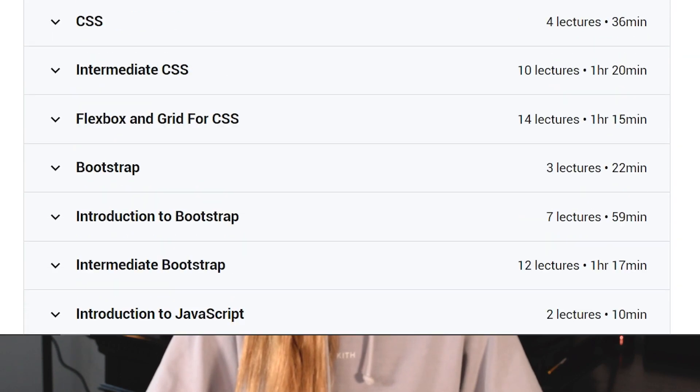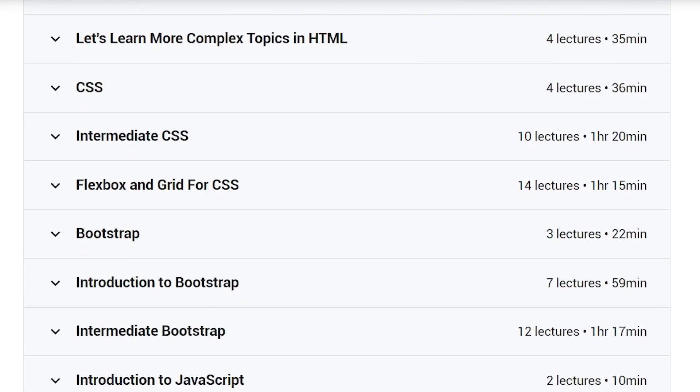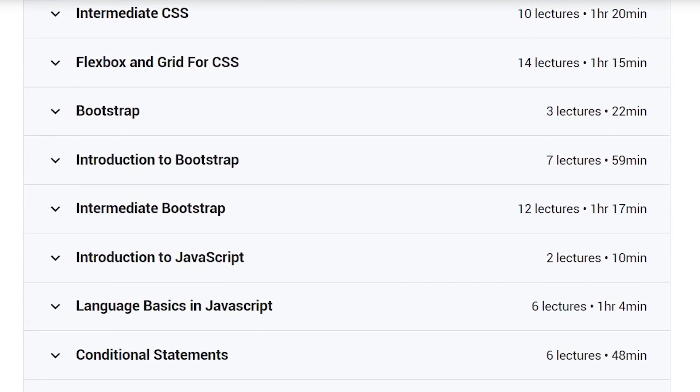The only thing to note is you have to be mentally committed to the time length. The last course was 55 hours, and this one is almost 37 hours. So you need to be in the mindset that this is going to take time. This should actually be seen as a positive, because any good course or good teaching is going to give the appropriate amount of time to learning something so vast and so big.